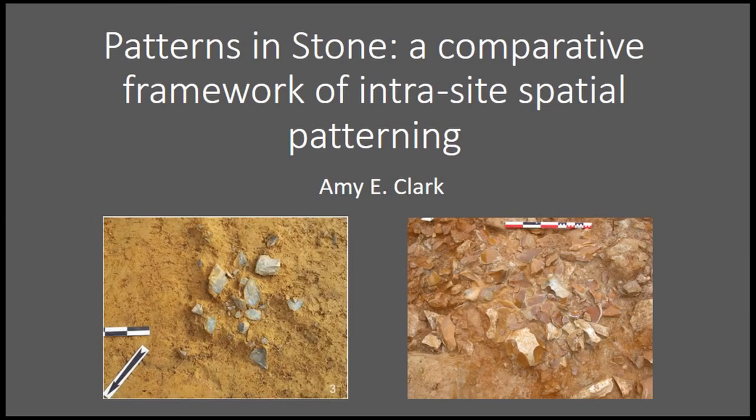I'm going to be presenting today on intrasite spatial analysis of seven open-air sites in France. All of these sites just had lithics preserved — they're open-air sites, and there weren't any bones or other material preserved, so that's why I'm really focusing on lithics here.